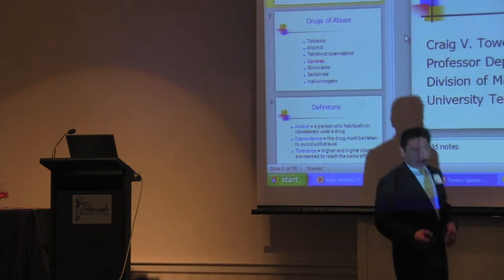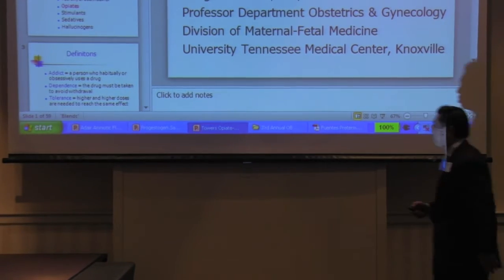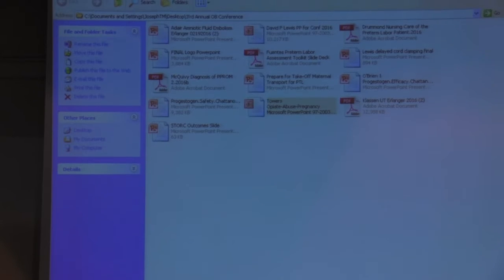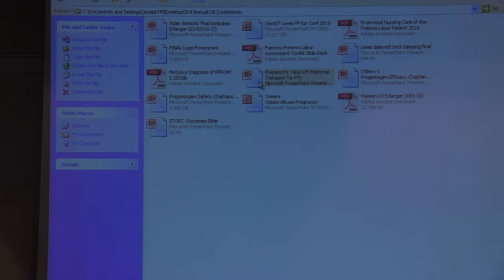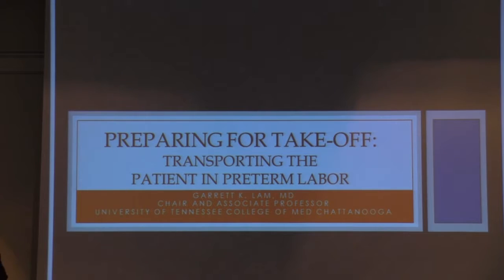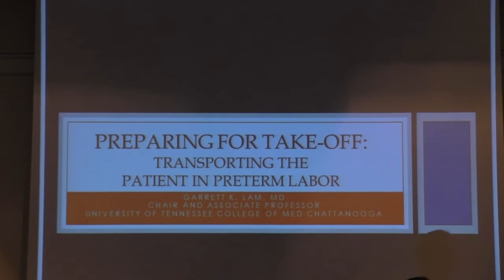So I'm going to get started. I'm going to walk a little bit and come down here because I want to make sure everybody on that side can see the slides. So I'm going to talk a little bit about preparing the patient for transport and what happens.